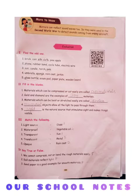Fifth: glass bottle, exam pad, paper plate, wooden board. Answer is glass bottle.